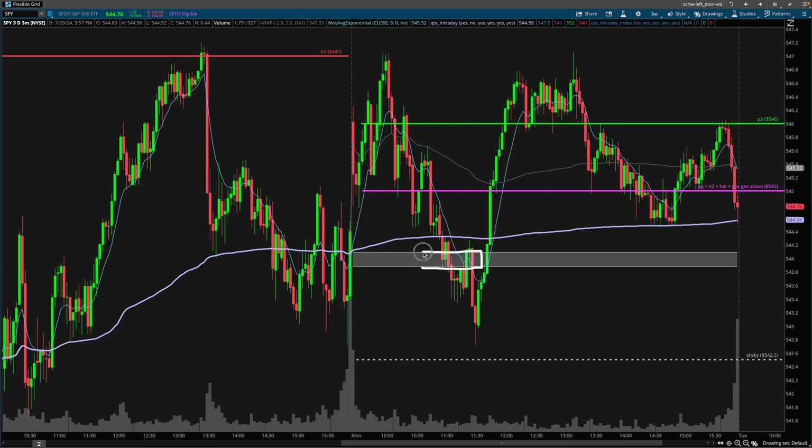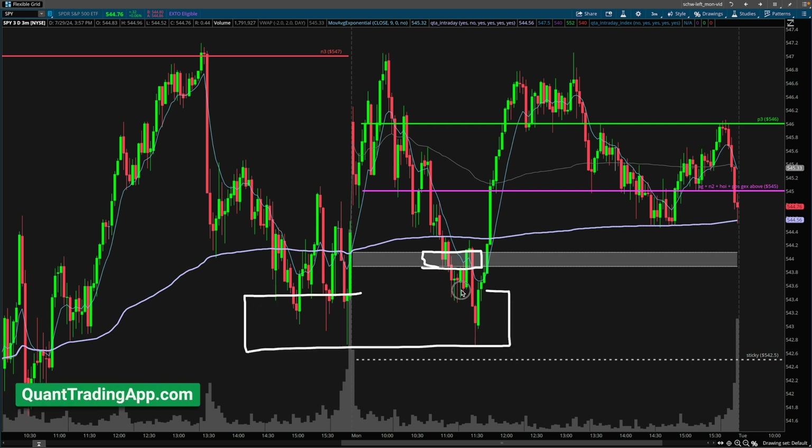We did breach the QTA intraday zone, which made things a little bit dicey. But for the most part, we understood the overall context, and that's why we don't need to panic.